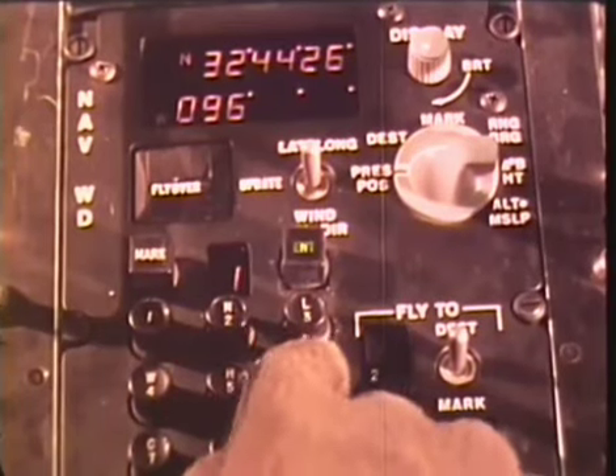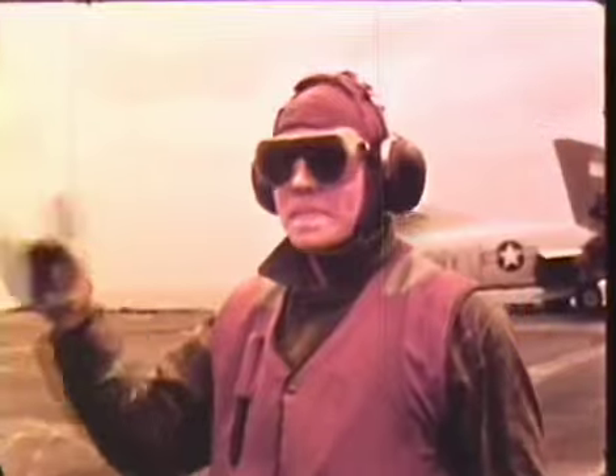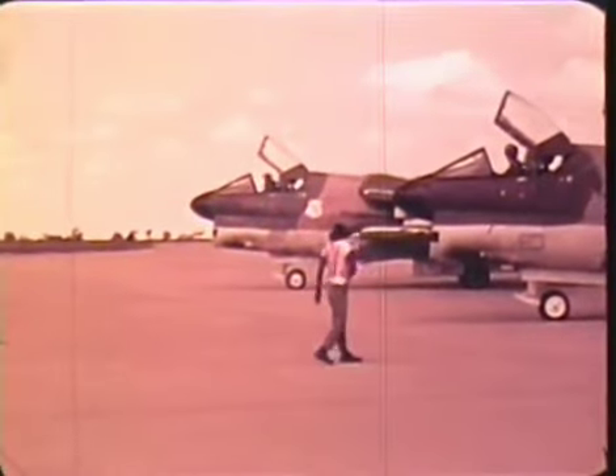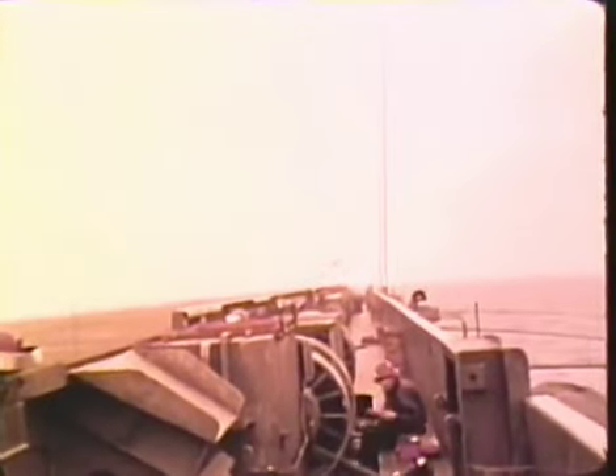Before takeoff, the pilot selects the location of the first navigation checkpoint on the computer. The A-7 engine is an Allison TF41 of the 15,000-pound thrust class. Maximum takeoff weight is 42,000 pounds, allowing a fuel and ordnance payload of 20,000 pounds. Takeoff roll on a standard sea level day with this maximum load is approximately 5,000 feet.